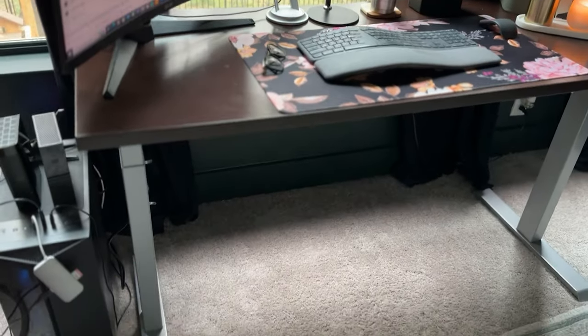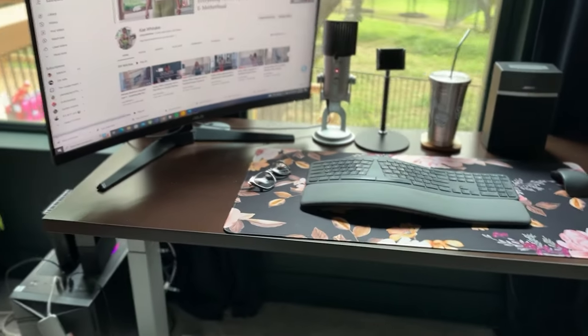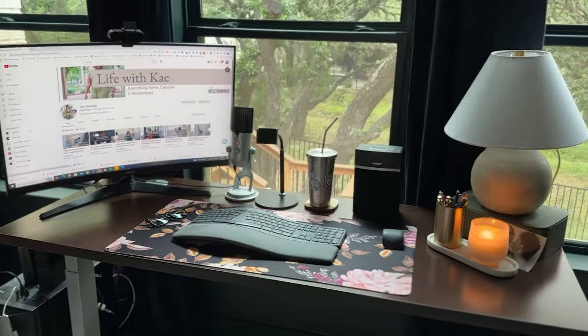I got a new desk for my office and I've had it about a month. It's not in the place where I think it's going to land, but it has definitely helped me over the last month increase my mobility when I'm working and increase my productivity because I'm not sitting sedentary looking at a computer screen all day. Let me show you how I got it installed and share a little bit of information about Office Designs.